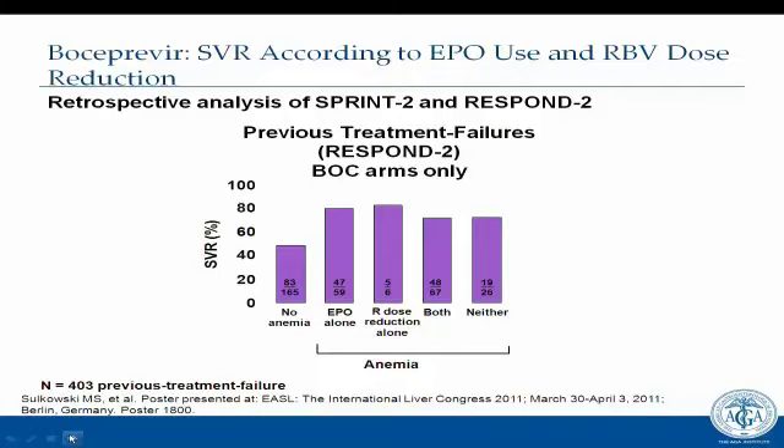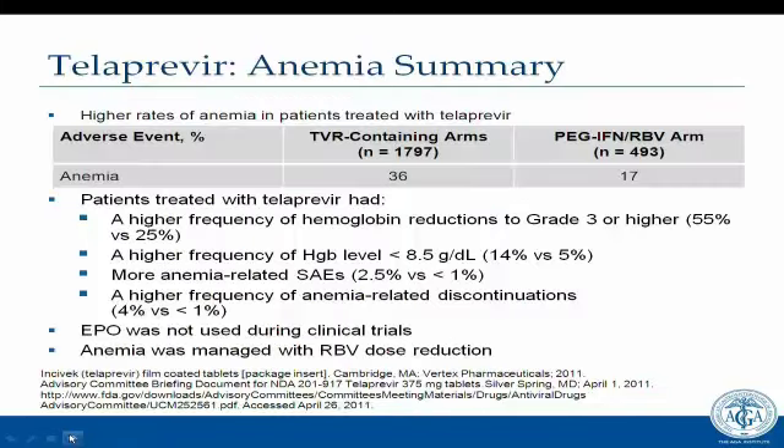For the telaprevir-based trials, higher rates of anemia were seen — about double the incidence compared to PEG and ribavirin alone. Patients on telaprevir had a higher frequency of hemoglobin reductions to grade 3 or higher and more hemoglobin levels below 8.5. EPO was not used during the telaprevir clinical trials; instead, anemia was managed mandatorily with ribavirin dose reduction, as written into the protocol.